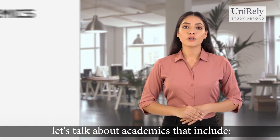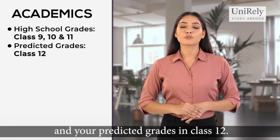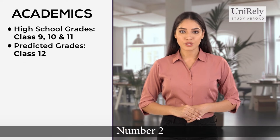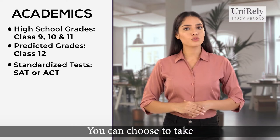First, let's talk about academics. That includes: number one, your high school grades from class 9 onwards and your predicted grades in class 12; and number two, your SAT or ACT test scores — you can choose to take either of the two tests.